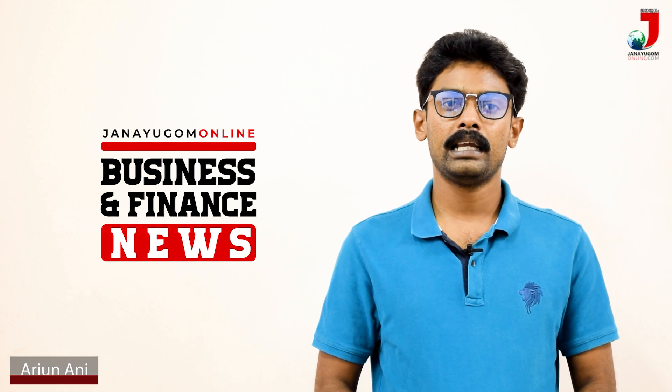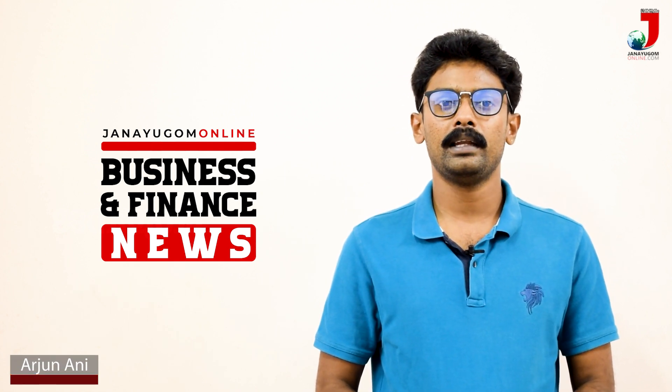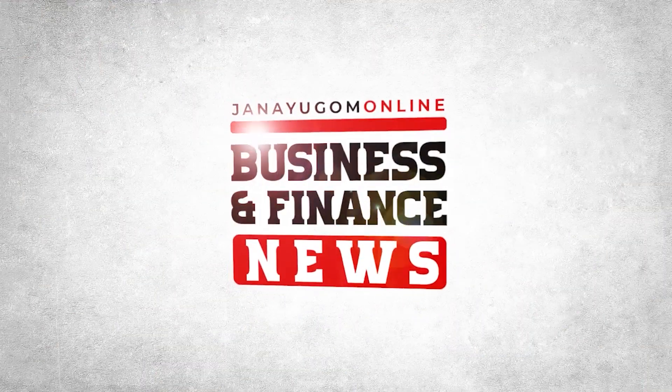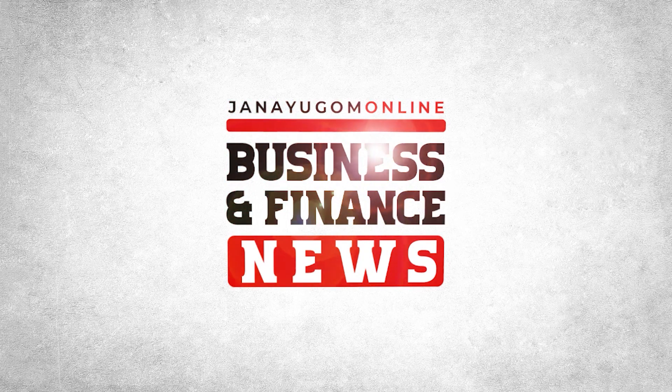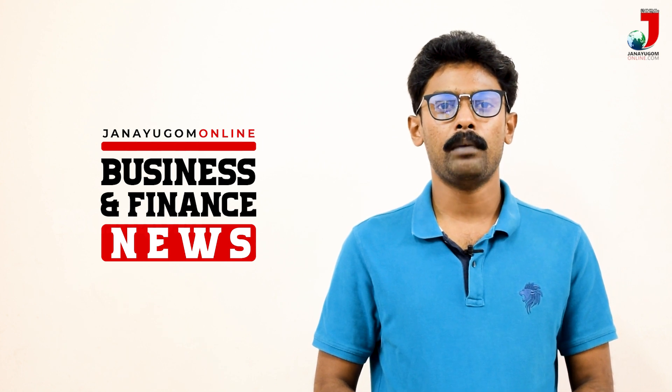Welcome to the business and finance news. In July, the most important business topic is the banking industry.